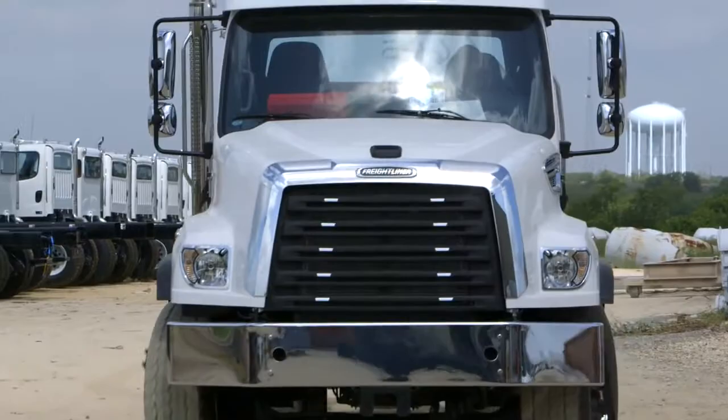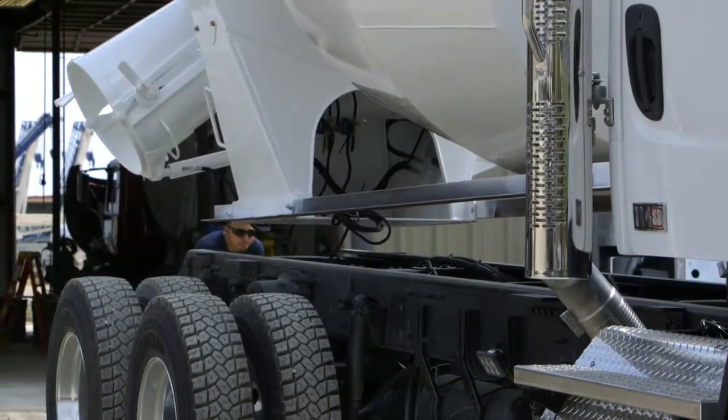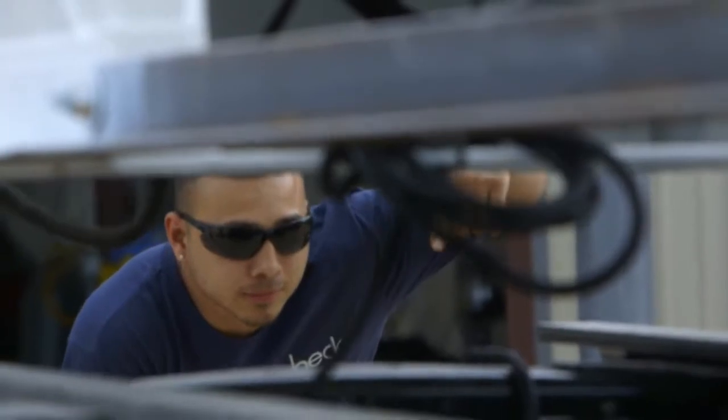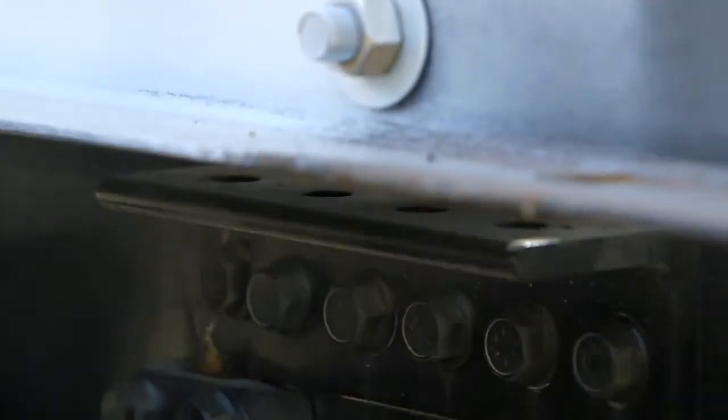I think that concrete producers are going to get a truck that we had input into — where they located certain things to make it more ergonomical for the driver or more accessible for the mechanic.